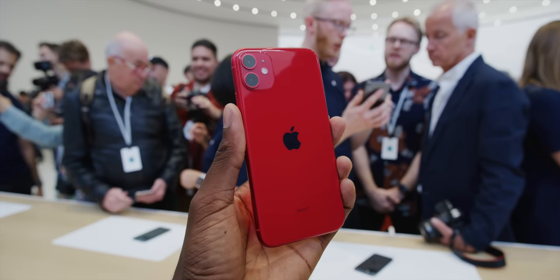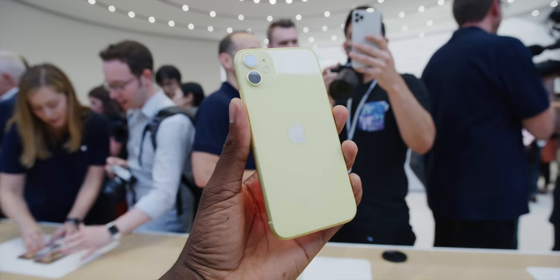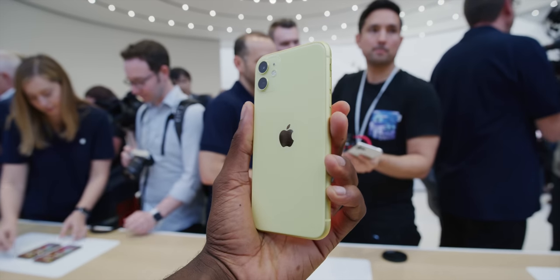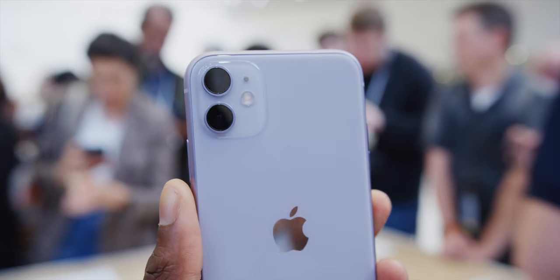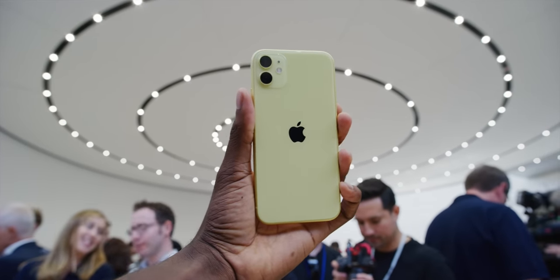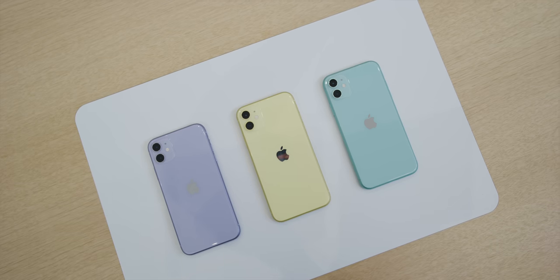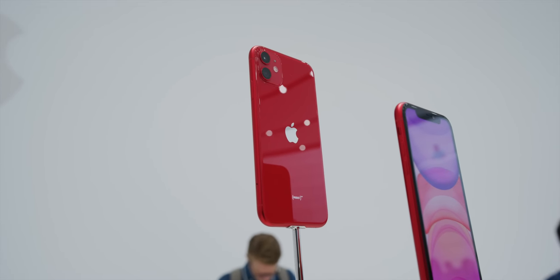That's about it for new features — listen, it's a subtle, very incremental update, especially since the design is super similar. But honestly, for Apple, this is probably not a bad thing. The iPhone XR was by far the most popular phone Apple sold last year — it outsold the iPhone XS and XS Max thanks to its lower price. This year they're actually lowering the price further to $699 starting, and it'll probably be their most popular iPhone again. There are six new colors to pick from: yellow, purple, green, and more.